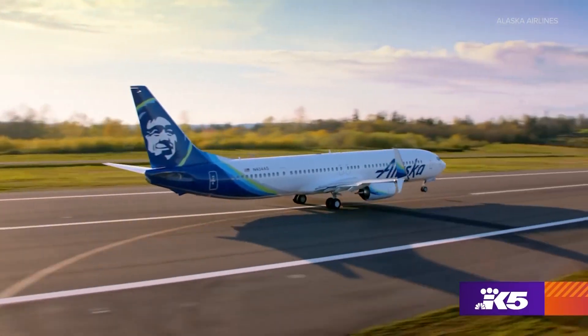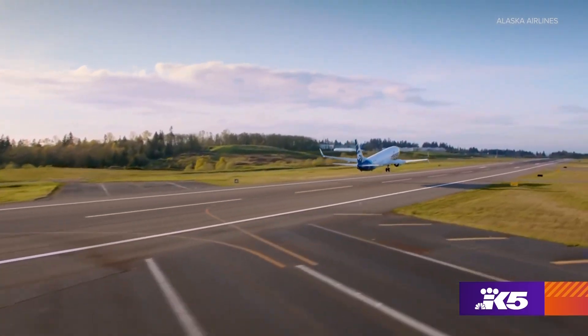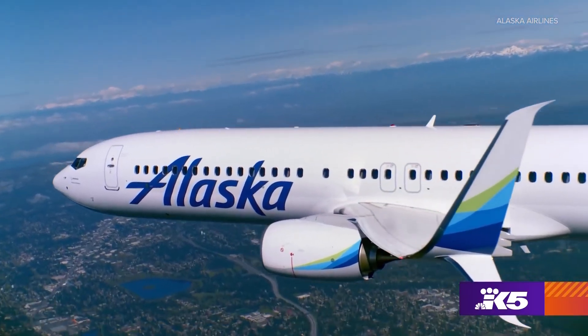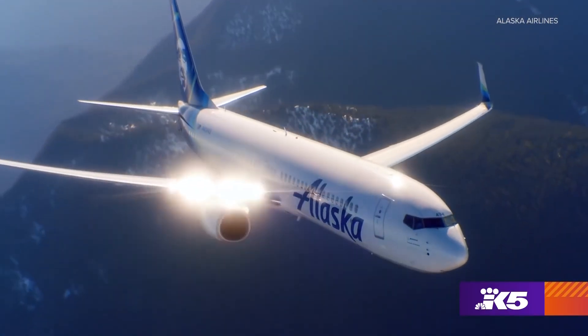Whether you're a frequent or first-time flyer, Alaska Airlines always wants you to have a good flight. One of the ways they do that is by rotating the food and drinks that passengers eat once on board.